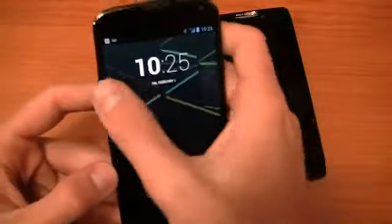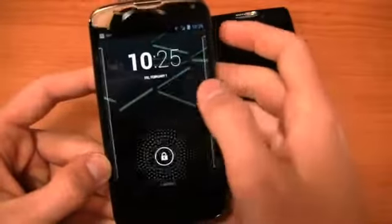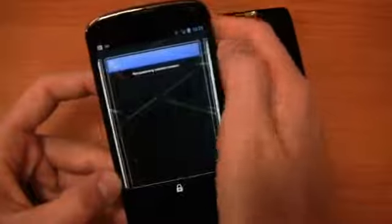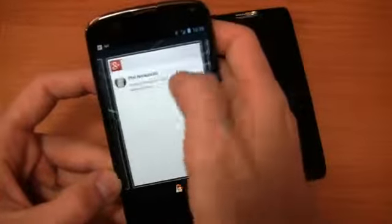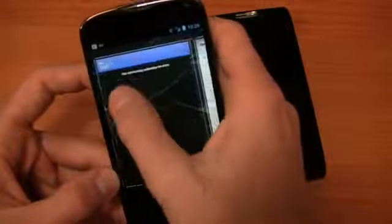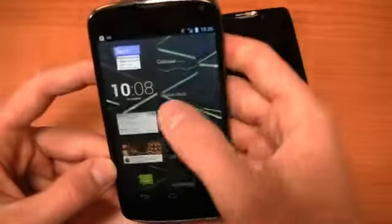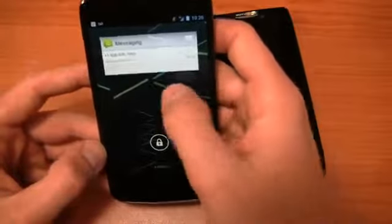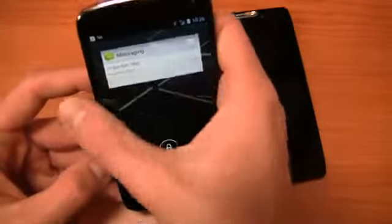One thing I really like about Android 4.1 that I haven't highlighted enough is the quick access from the lock screen. You can get quick access to your calendar, clock, email — it's all right there. You can have Google Plus, calendar, email, and messaging accessible from the lock screen without going into the device itself. You can swipe back and forth and easily access your notifications.